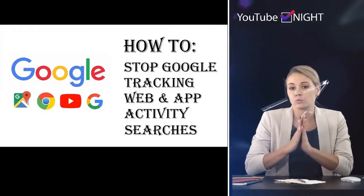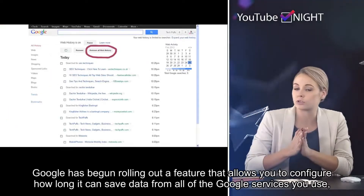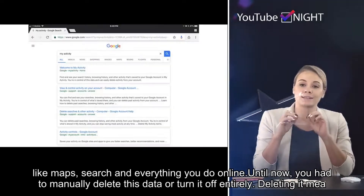Welcome to the official YouTube Night News Channel. How to Stop Google from Tracking Web History. Google has begun rolling out a feature that allows you to configure how long it can save data from all of the Google services you use, like Maps, Search and everything you do online.